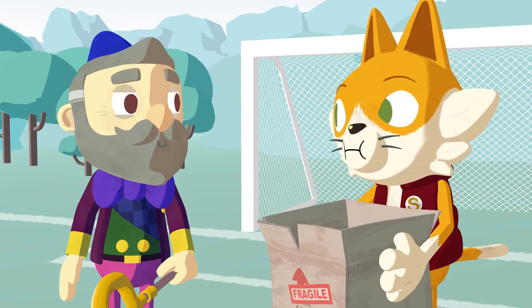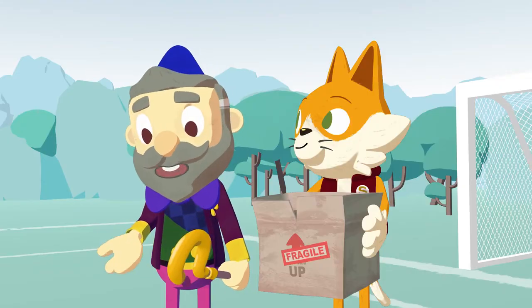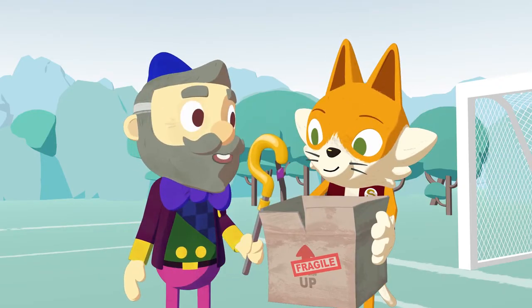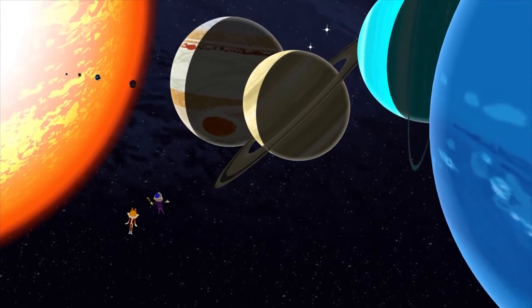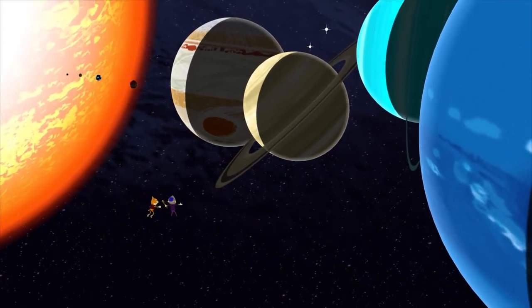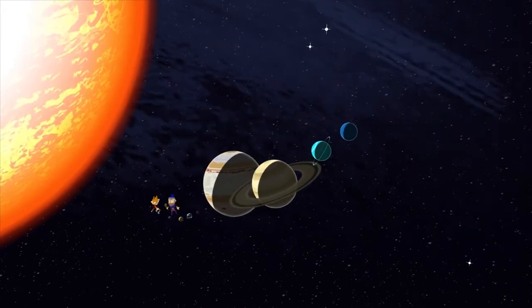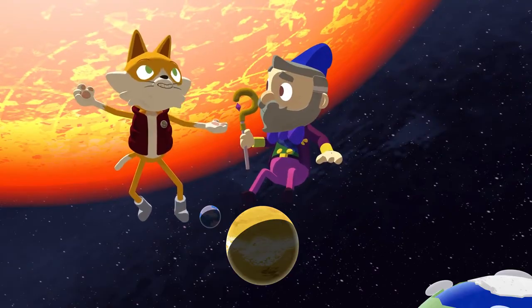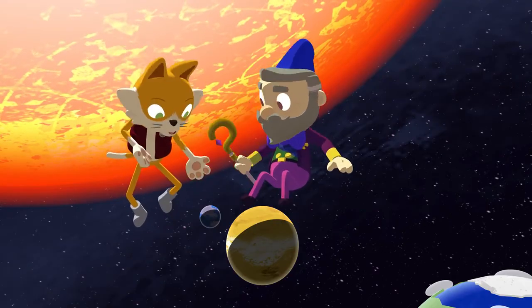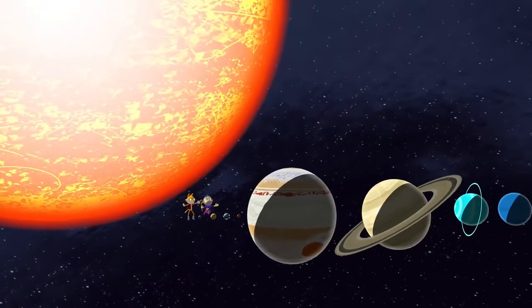What about the size of the planets? Does this model show that? No, no, no. To look at the size of the planets, we'll need to make an entirely new model. All of the planets are too big for my workshop, so let's scale them down. This model represents the size of the planets. With this model, I can see that some planets, like Mercury, are smaller than Earth, but other planets, like Jupiter, are a whole lot bigger.